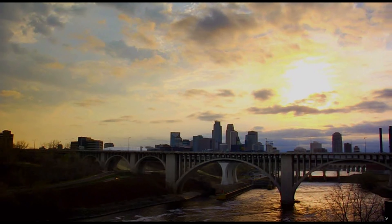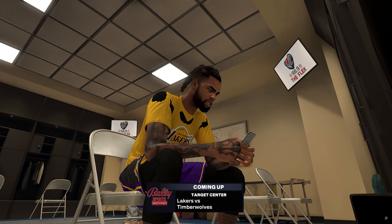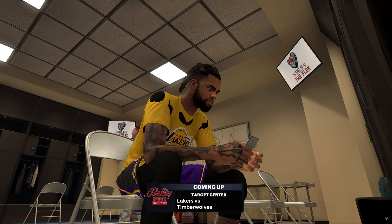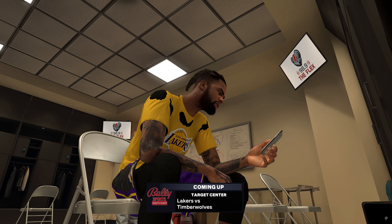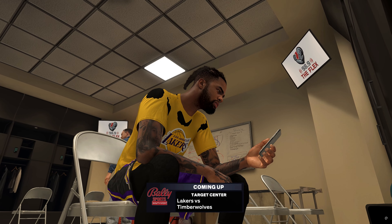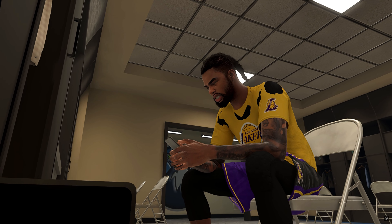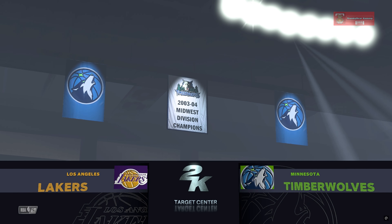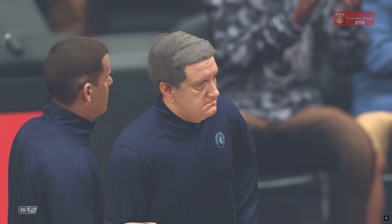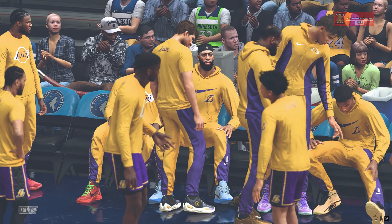That's the scene for the Lakers. The free-flowing D'Angelo Russell with no conscience scoring the basketball as they wind it up for action at the Target Center. Lakers, T-Wolves, coming up next. Welcome, everyone. Thanks for tuning in to 2K Sports for this NBA presentation. This is Brian Anderson, with me Richard Jefferson and Grant Hill. And reporting courtside, it's Allie LaForce.